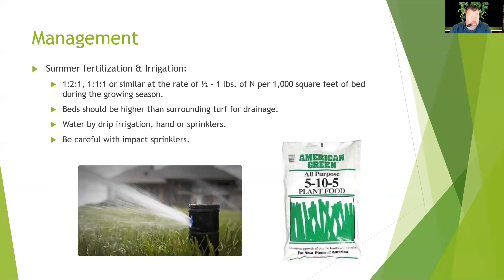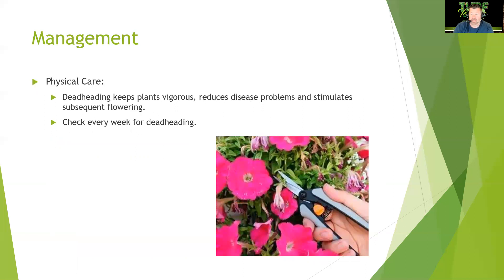For summer fertilization, use a 1-2-1 or 1-1-1 ratio at half to one pound of nitrogen per thousand square feet of bed space during the growing season. Beds should be mounded higher than the surrounding turf — that added height makes the plants pop. Water using drip irrigation, hand watering, or a hand sprinkler. Avoid rotors and impact sprinklers on annual beds, and advise clients accordingly.